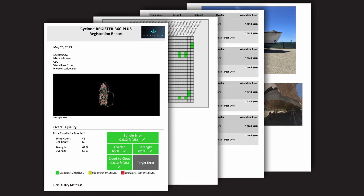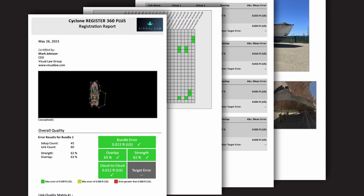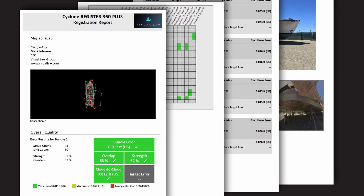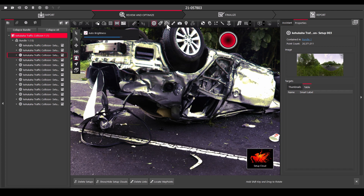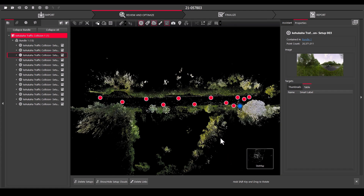It doesn't just have to be good — it has to be airtight to withstand the challenges in the courtroom. That's one of the things that makes the ecosystem we work with now so bulletproof. Register 360 will output a complete report that documents the level of registration, the number of scan stations used, the point density, as well as the imagery associated with the scans. That report will be introduced into court to support the admission and accuracy of the underlying scan data, and I can legitimately present it under oath. This is my registration accuracy, and it will go into evidence.